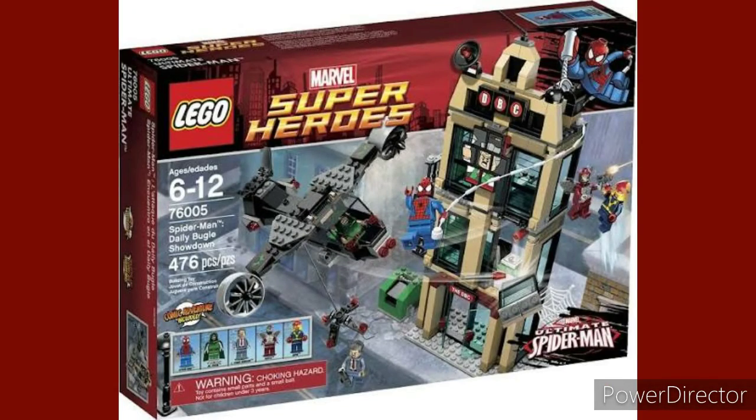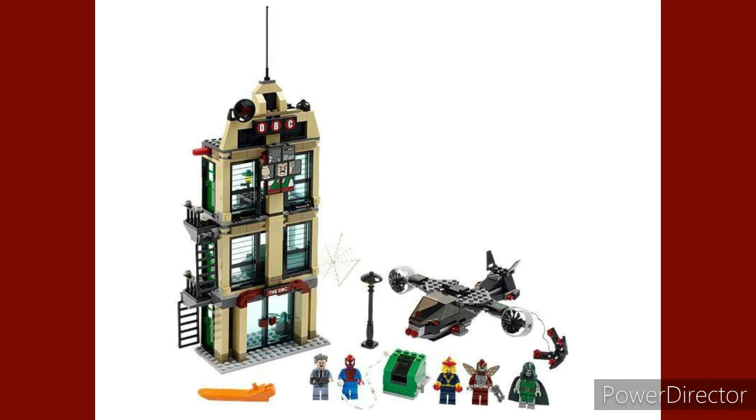Number two: The Daily Bugle Showdown. This set is pretty awesome. While it's not 100% accurate to the Daily Bugle — it's based off of, I think, a play set — I think it really works well, even as a display piece. It looks really cool, and plus it's got an exclusive figure of Doctor Doom. I just want more Spider-Man sets that are scenery-based and not mech or vehicle based.